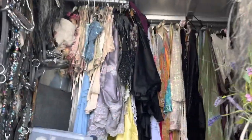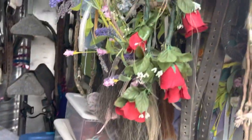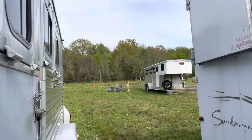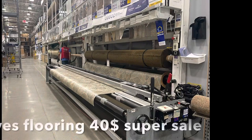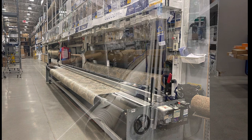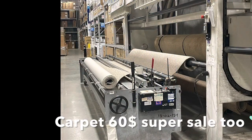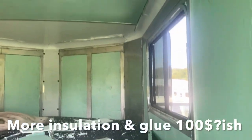I took everything out of one horse trailer and put it in the other horse trailer, then started to insulate and line and carpet it so it would be comfortable to stay in. Now there are warnings on the trailer that say this is not a living quarters. The reason why is because you cannot have a propane or gas generator inside a closed area because of carbon monoxide poisoning, so do your research. This is just my fun adventure and you're just coming along the journey.